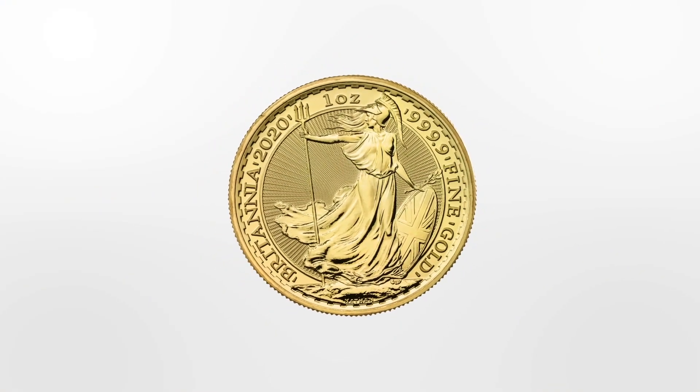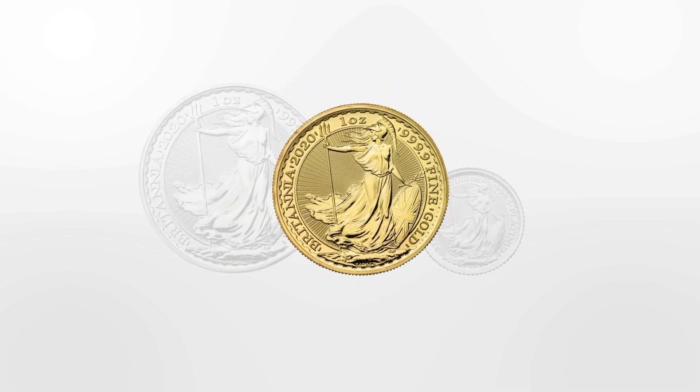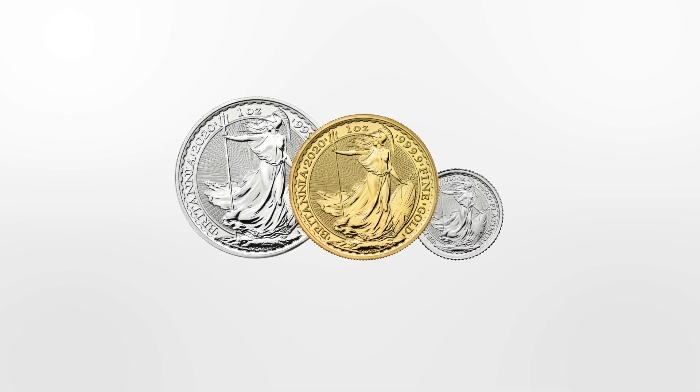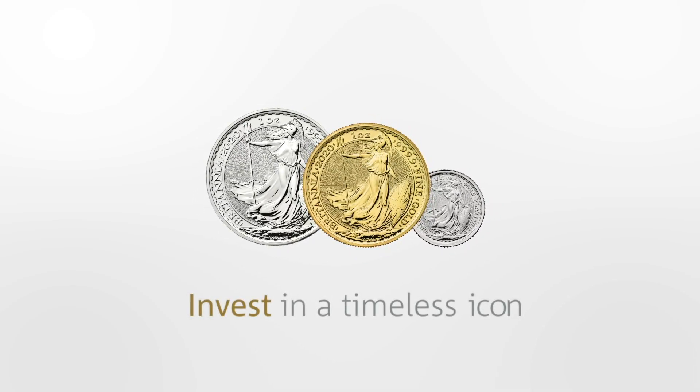Philip Nathan's Britannia bullion coin is commanding, elegant and ageless, and is available in a range of gold, silver and platinum editions. Britannia — invest in a timeless icon.